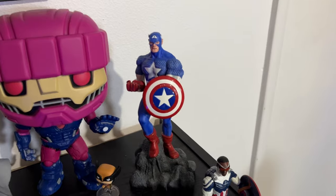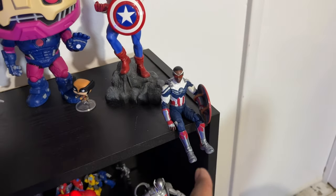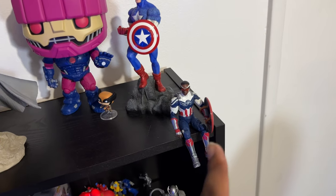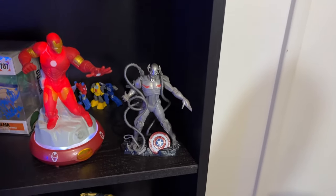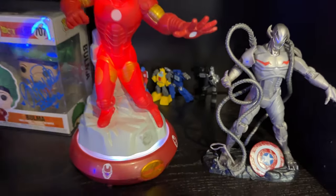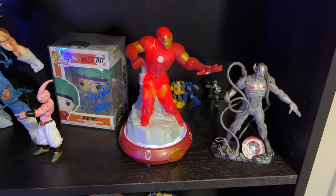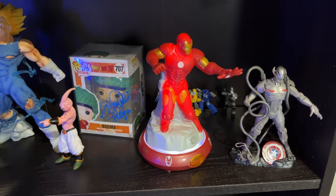I have a Sam Wilson Captain America right here — looking forward to his movie coming out later this year. We have an Ultron right there, some Transformers from the dollar store back there, and an Iron Man that lights up and basically turns itself off after about 10 minutes or so.